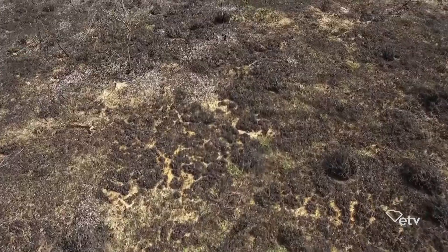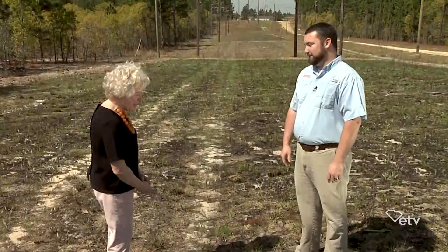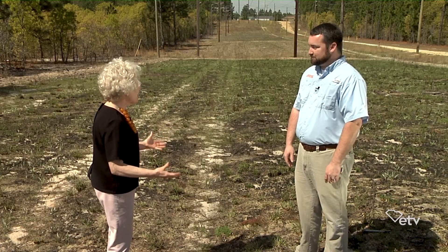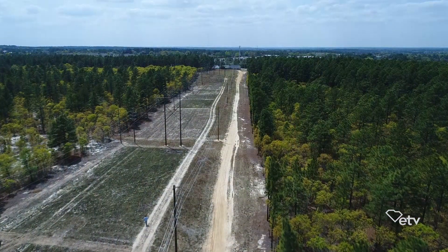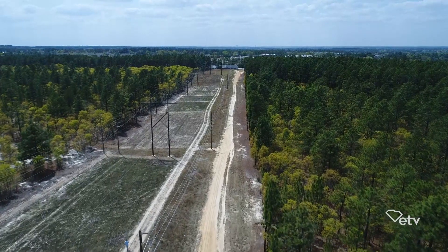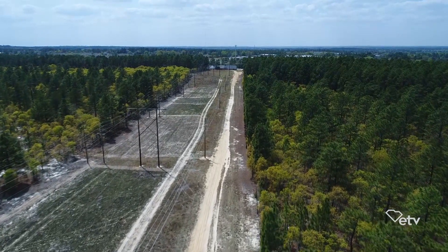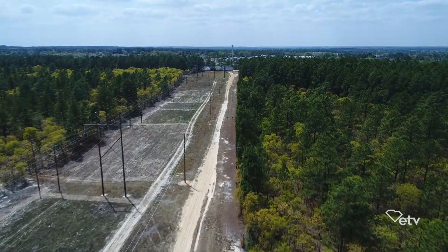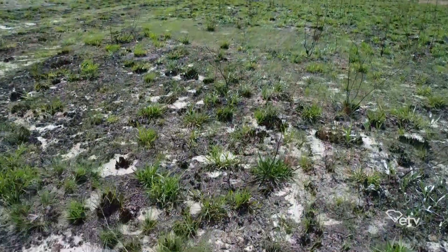Now we're back a month later — right at four weeks — and look at the green. From a distance, just looking on the horizon, it looks like a planted hay field. When you look around, there's a huge variety of plants that are coming up. So how does the fire allow all these plants to come up?